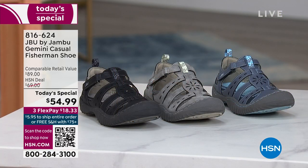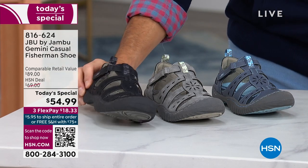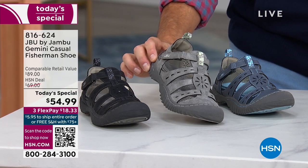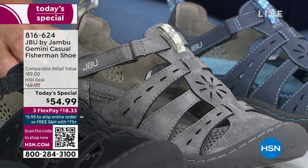This is the Gemini in that fisherman style. I'm going to go through all the features, but first the colors. You can get this in black — look at these great cutouts. You have great traction on the bottom. Gun metal — this was very popular at midnight. I would describe all of these as neutral colors, so they're going to be very easy to match back.